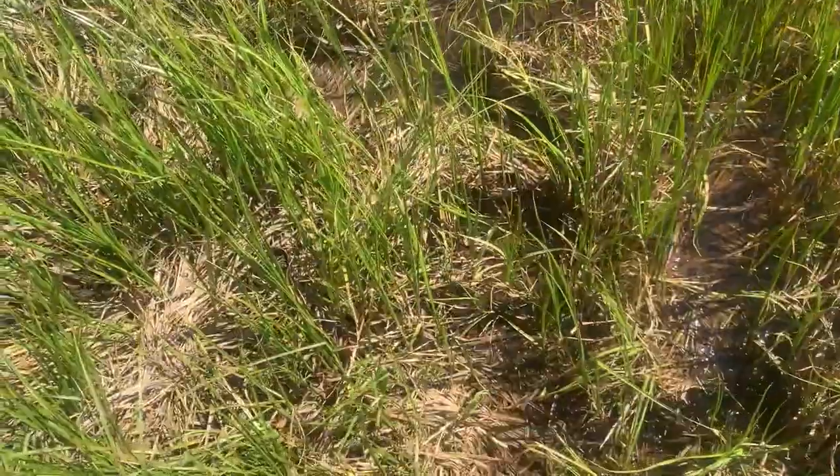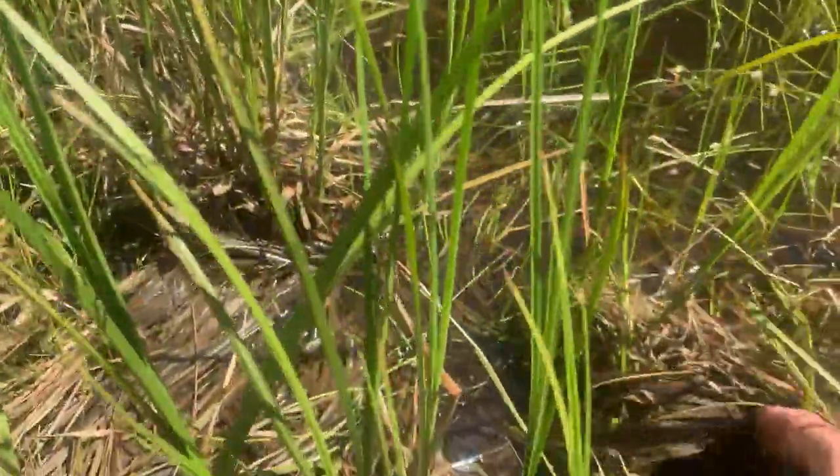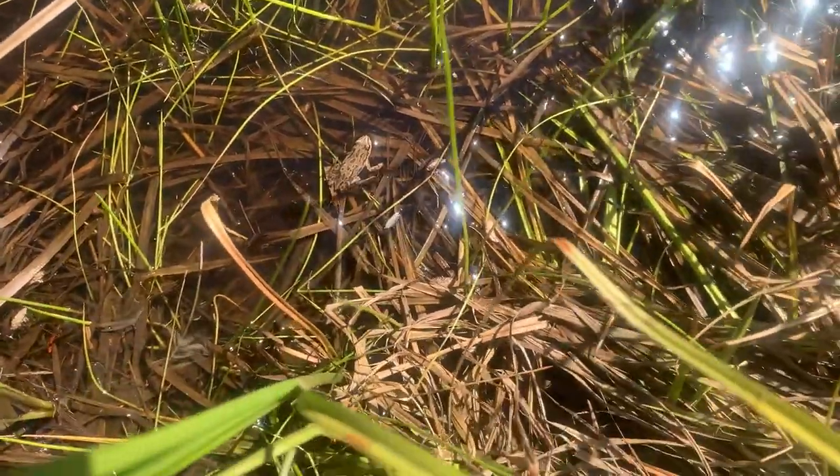We're here at our first stop of the day - I've got some frogs here, they're not wood frogs but they are pretty cool. These guys are boreal chorus frogs. Right there you can see pretty clearly - the ones up here are super handsome for chorus frogs.